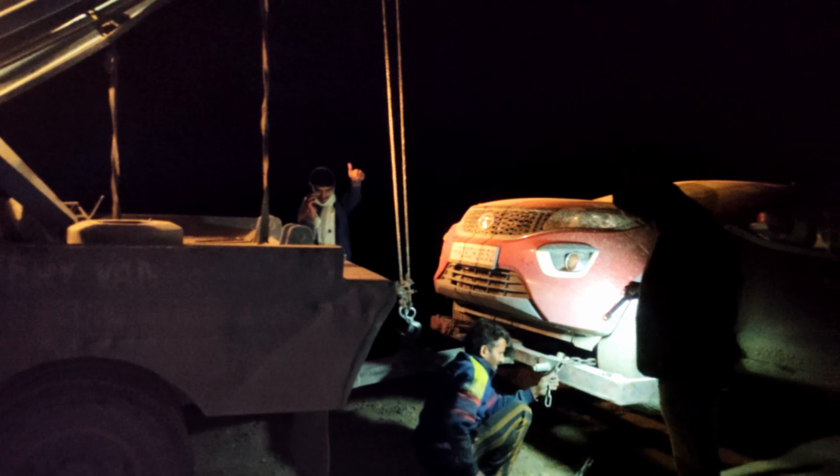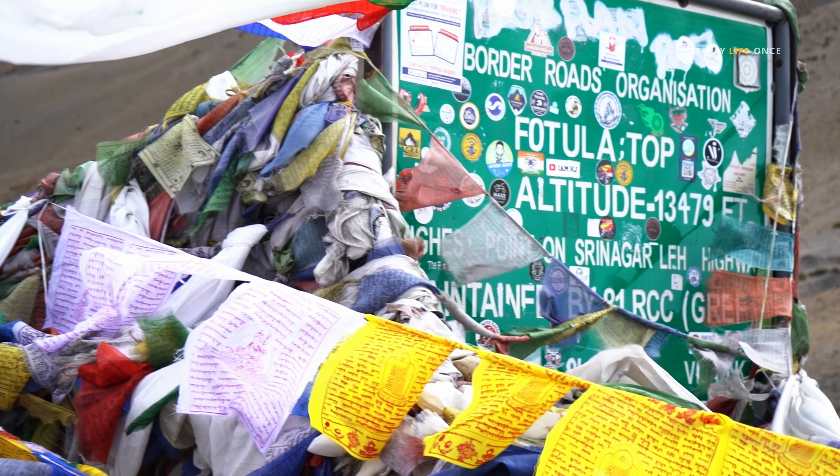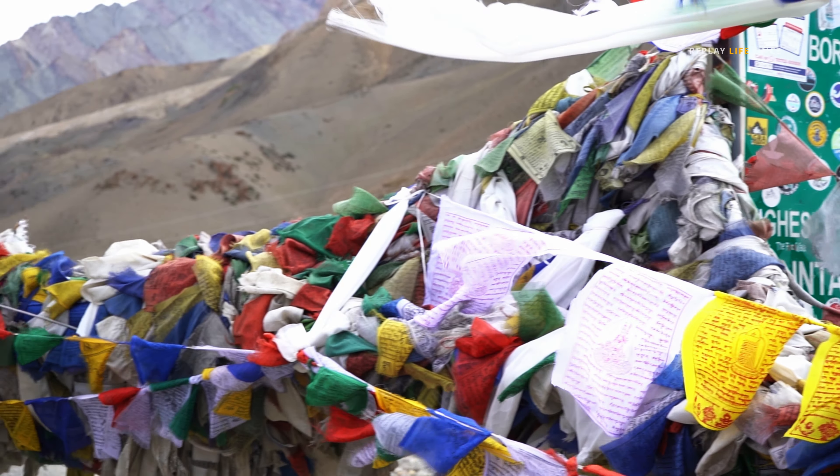After 2 days, we reached Leh, got our car repaired, and started the return journey back home. We will be sharing the genuine towing service available at this location in the description.